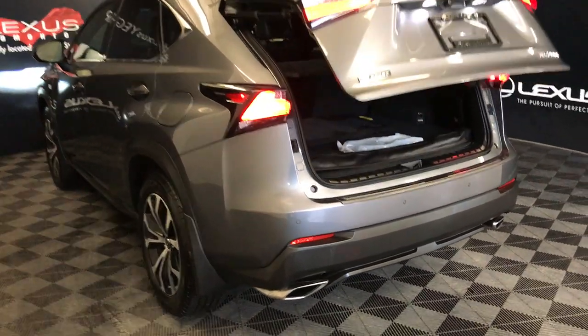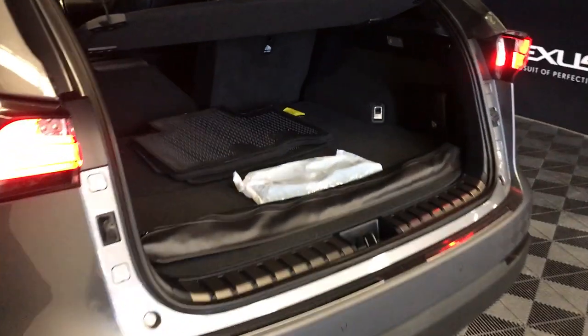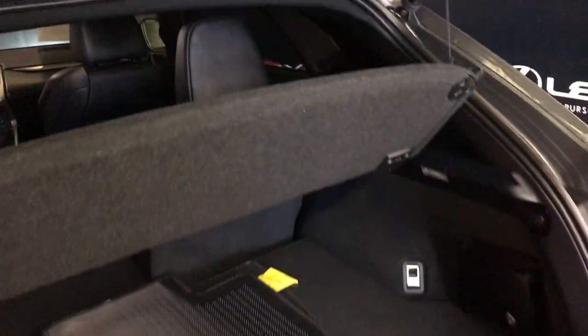Trunk is powered and height adjustable. Spare tire and jack are stored under the floor. You can also store your cargo cover underneath there, which unlatches. Cargo net, full-length carpet for the trunk area. Trunk lighting you can turn on and off. Your back seats can fold down. Power outlet overhead, automatic close button, and your handle.